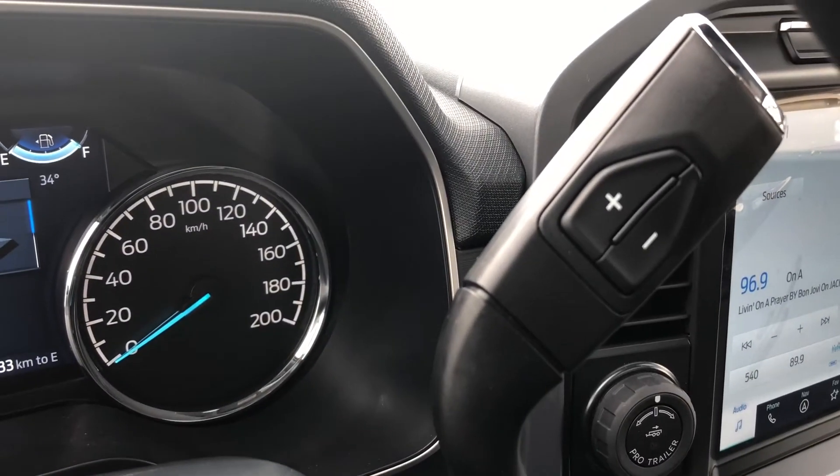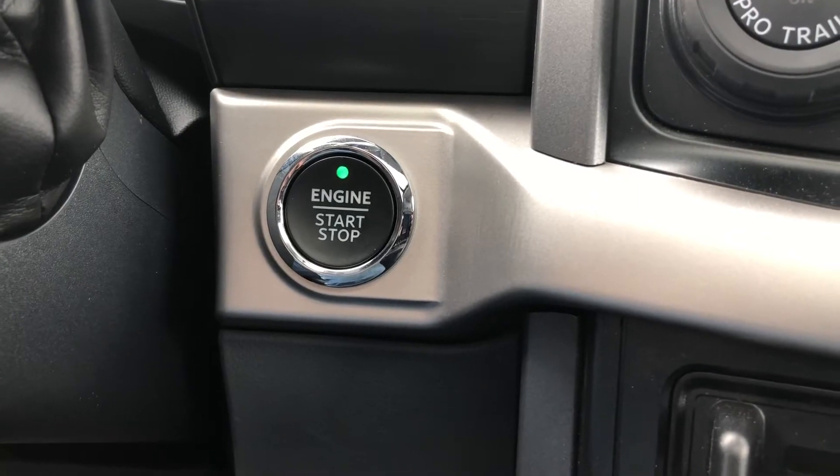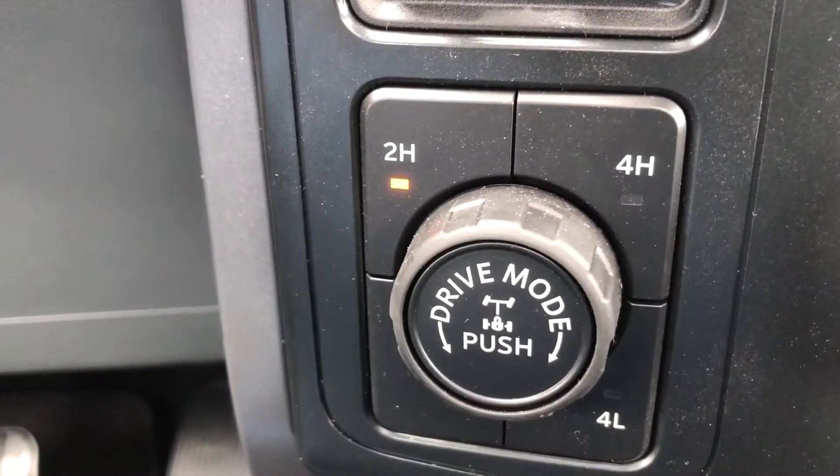On the right side of the steering column is the steering column mounted gear selector, which comes with select shift. Just to the right of the center console you have your push button ignition, your pro trailer backup assist, your trailer brake control as well as your 4x4 controls.